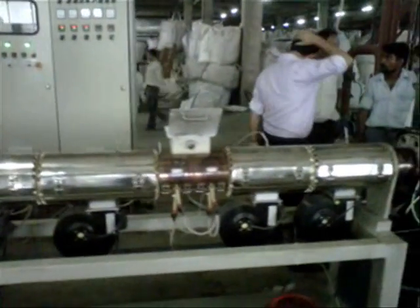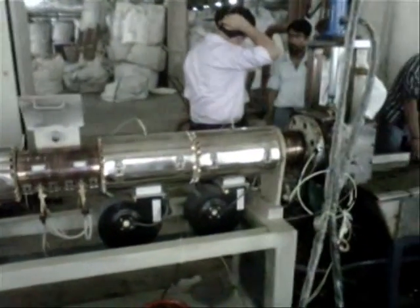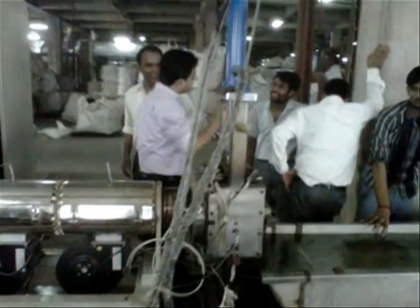Granules are made in just a single process, ensuring minimum power consumption to produce high quality output. This extruder is engineered with advanced mechanical technology. It is provided with a screen changer which is operated hydraulically, with power back to change the screen without wasting any time.